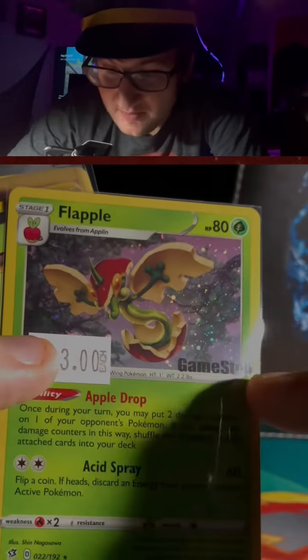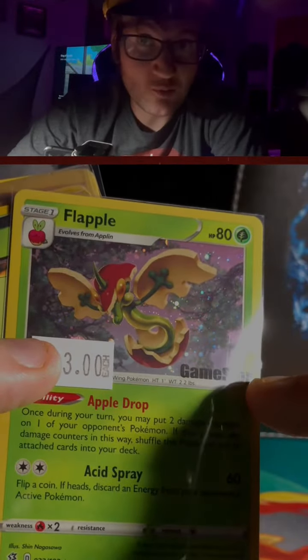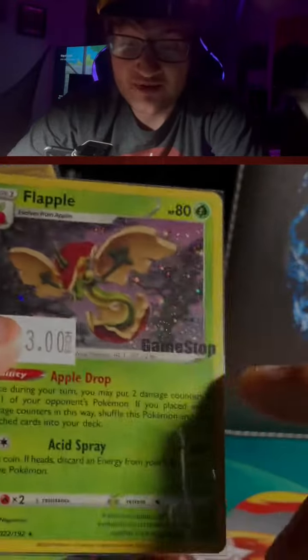Here's a Flapple from GameStop. I wasn't around when GameStop was doing these promos, so I'm glad I got that.